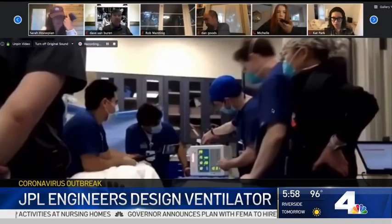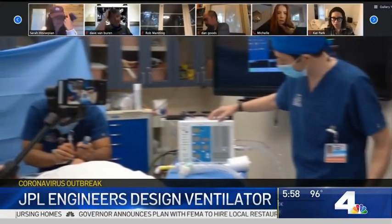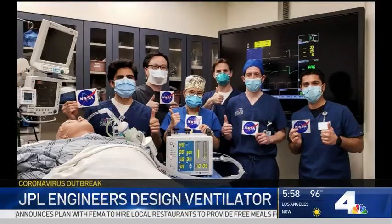"During the testing, it was, for me, a white-knuckle time. I was quite concerned because I would hear statements like, 'Oh, that's not right.' But in the end, the doctors gave it a thumbs up."